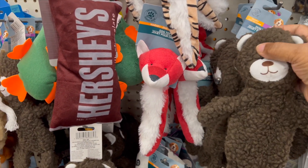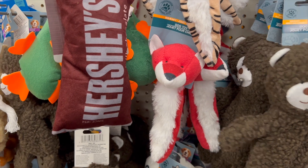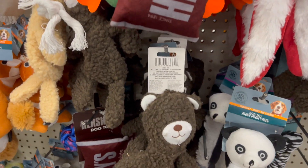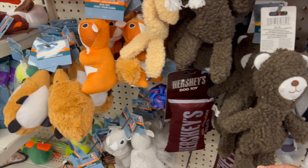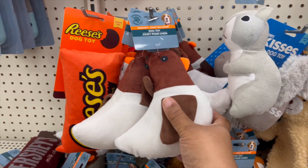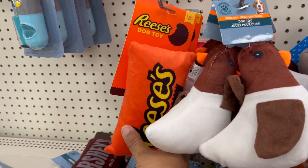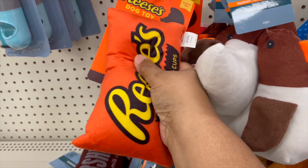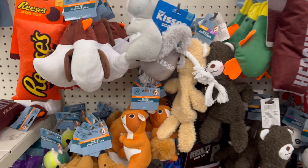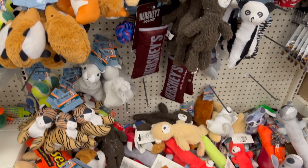Now we have these lovely dog and animal toys. The Hershey ones — I should have left the sound on so you could hear the crunch. There are different shapes, and I may have shown the chocolate bar shape before, but they were all next to each other so I included them.